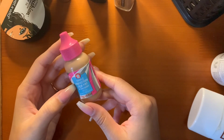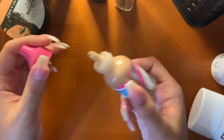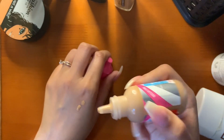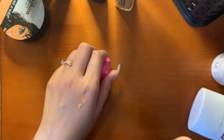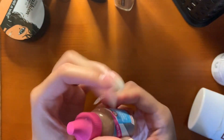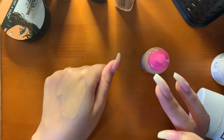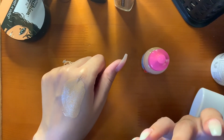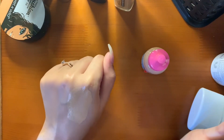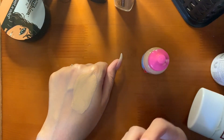I also use this in the summertime — the First Aid Beauty Triple Protection Skin Tint with Goji Berry and SPF 15. I got this at TJ Maxx for probably like $10. I struggle to get any product out. This isn't a foundation — it's very sheer, literally a skin tint. I put it on with my fingers like a moisturizer. It just evens out my skin tone and it has SPF, so it's perfect for the summertime.